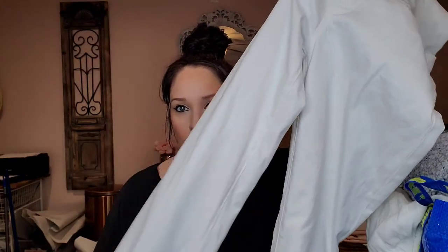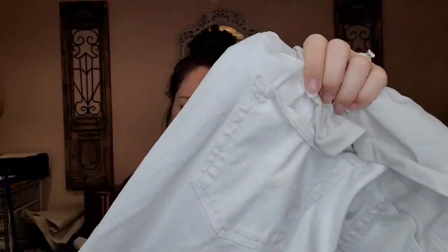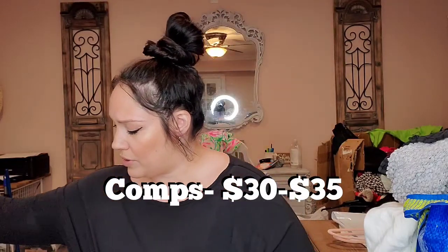These are AG maternity jeans. I pick up maternity jeans if they are a good brand like the DL 1961s. I just picked up some DL 1961 Aaron maternity jeans from Atlanta and those already sold for $35. These AG ones are just white cigarette leg maternity jeans.